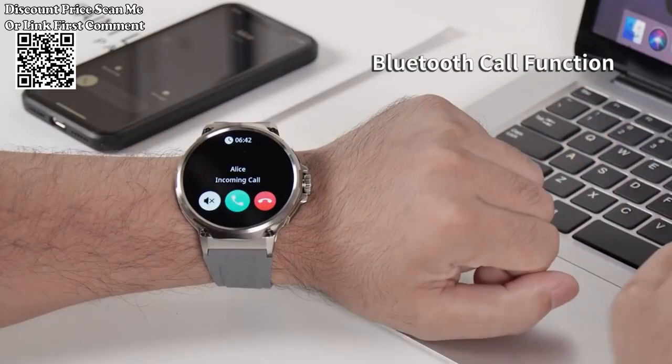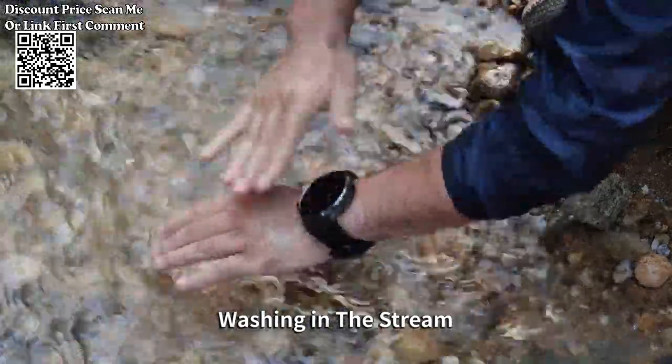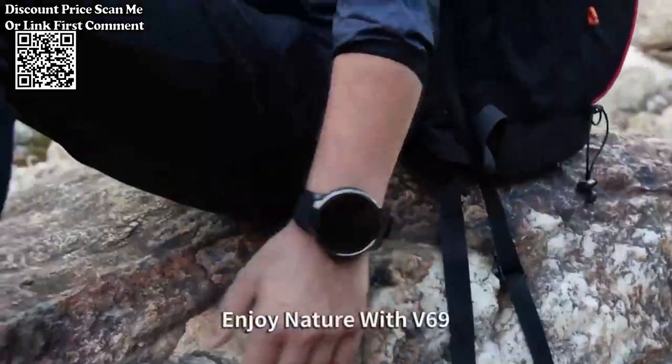The new 1.85-inch Ultra HD smartwatch is available on AliExpress, offering users a feature-rich and stylish wearable with a focus on communication, health monitoring, and personalization.